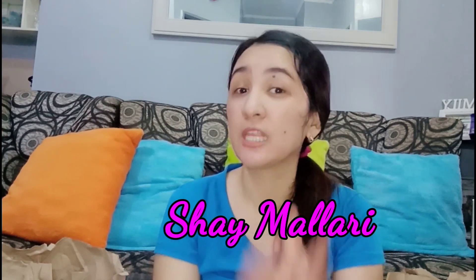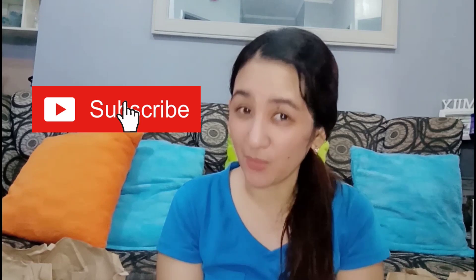Hello guys! Welcome to my channel. I'm Shea Malyari, or you can call me Mommy Shea. And if you're new to my channel, please make sure to click the subscribe button down below and the notification bell to get notified for new videos.